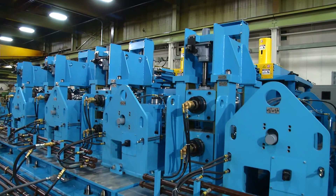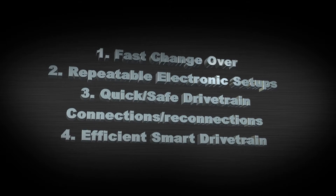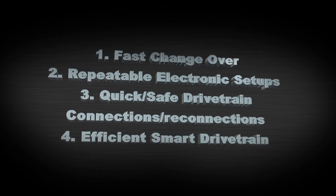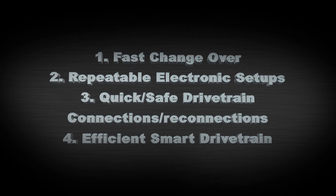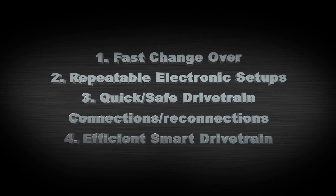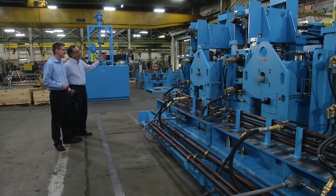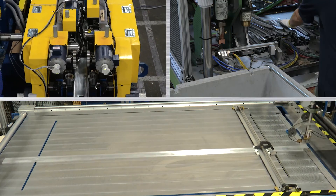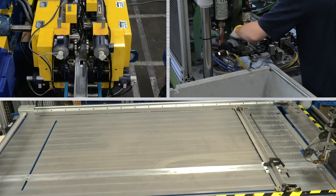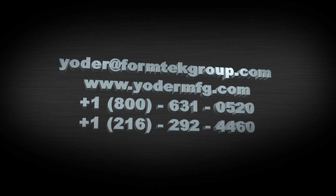Only this unique system can provide your business with the following long-term competitive advantages: fast changeovers, repeatable electronic setups, quick and safe drivetrain connections and reconnections, and an efficient smart drivetrain which is more efficient and greener for the environment. When you buy from Formtek, you get more than the industry's highest level of build quality, reliability and performance. You also get the Formtek Group's customer service that is widely recognized as the best in the business. Please contact our sales team for more information.